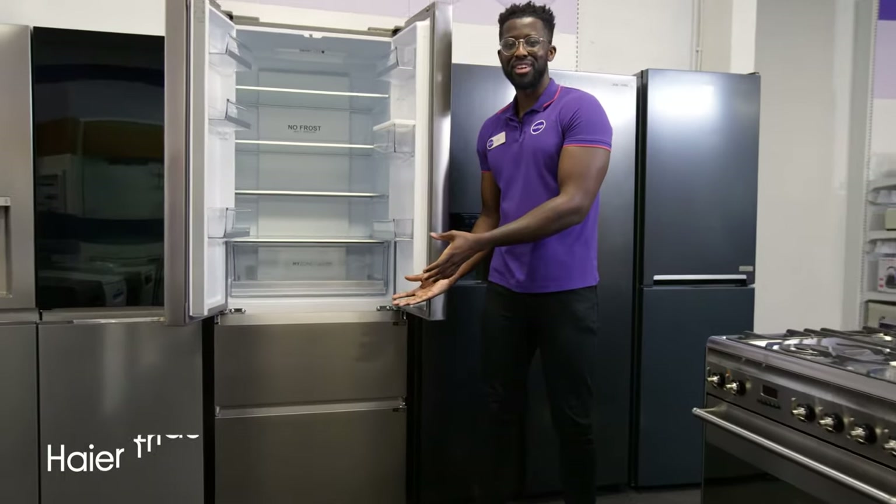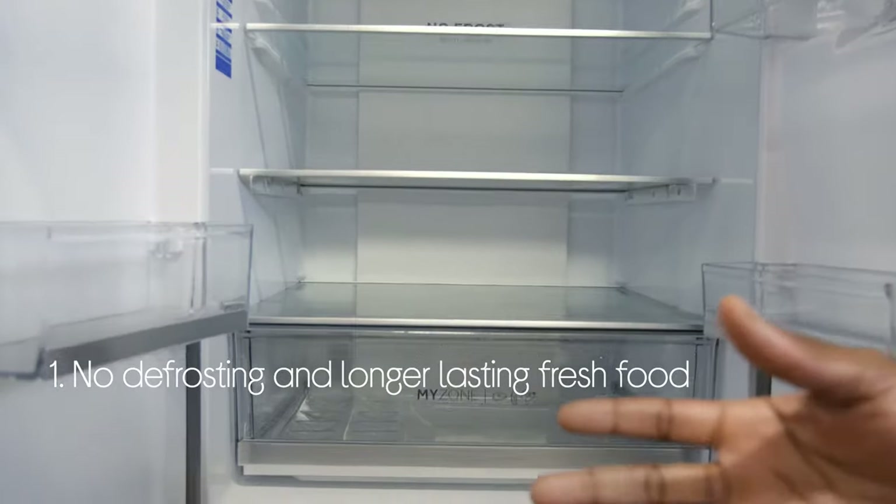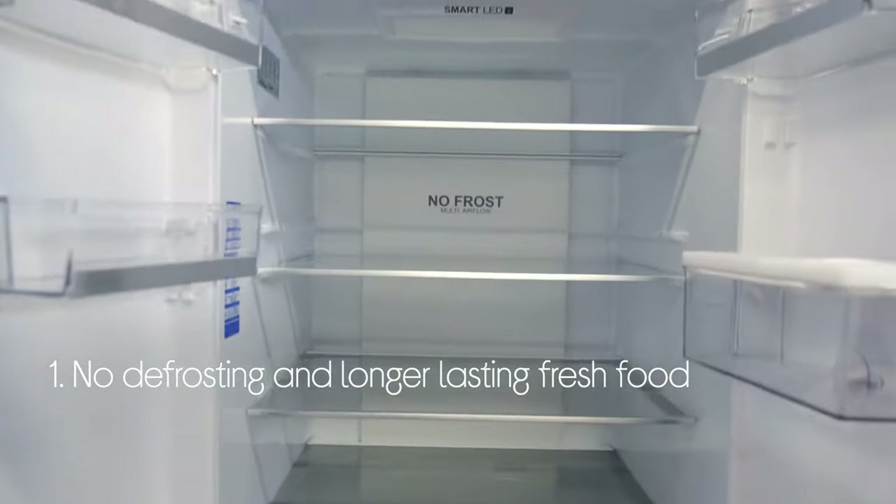Let's take a look at the Hire Fridge Freezer. Not only do you not need to worry about defrosting, but fresh stuff in the fridge lasts longer with a clever system that keeps the temperature and humidity consistent.